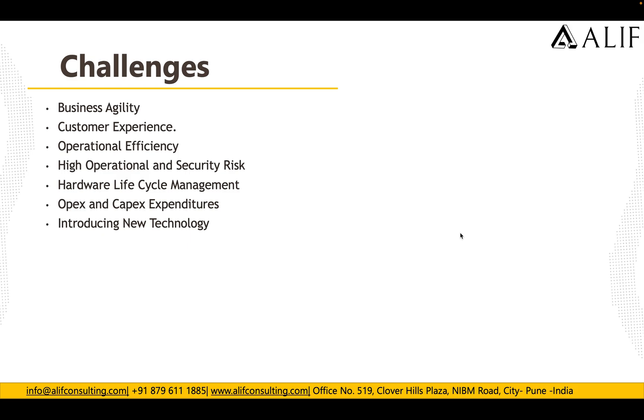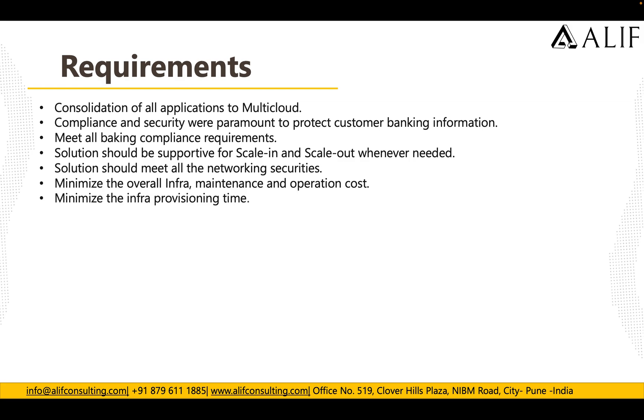The bank started a digital transformation and needed to host applications in the cloud. Their requirements included consolidating all applications, meeting compliance and security requirements to protect customer banking information, meeting all banking compliance requirements, supporting scaling in and scaling out, meeting network security standards, minimizing operational and infrastructure costs, and minimizing infrastructure provisioning time.